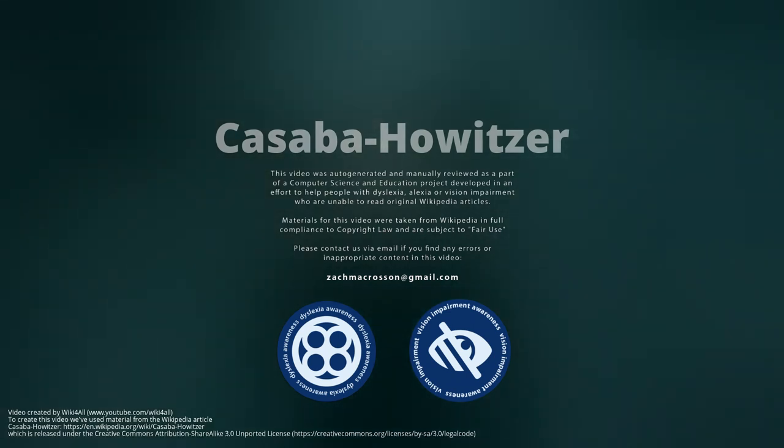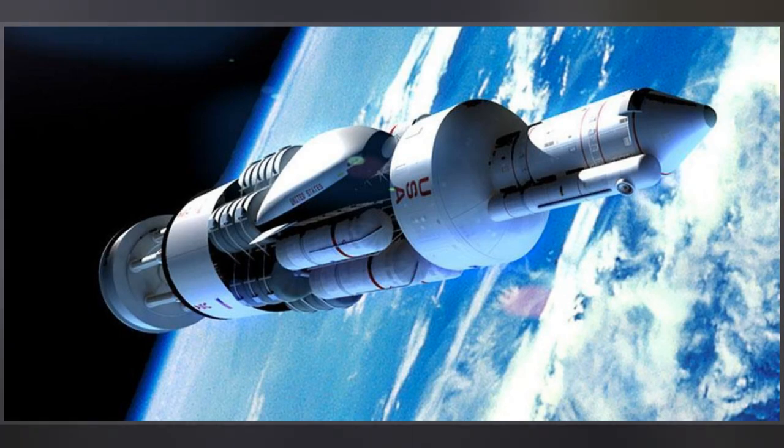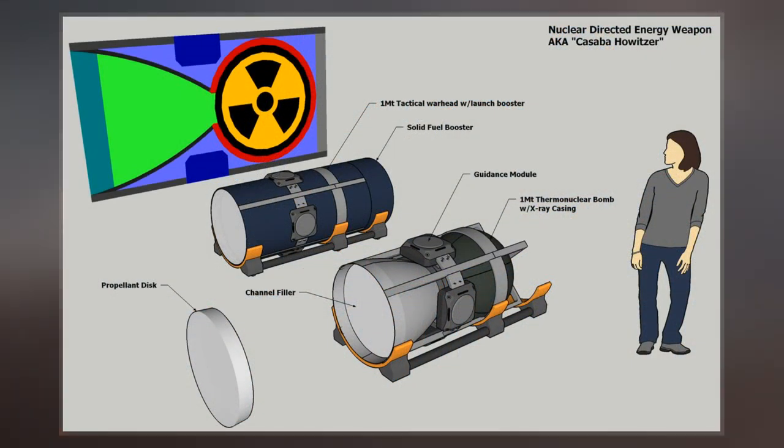Project Kasabohutzer was a 1960s-era study into the use of nuclear weapons as the drivers for intense beams of plasma for use in space warfare. The basic concept grew out of work on the Project Orion spaceship concept, which studied nuclear-shaped charges.